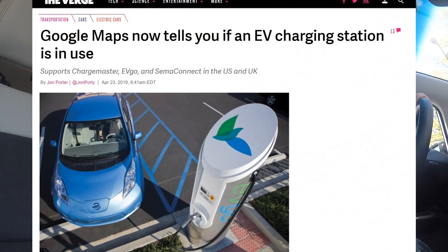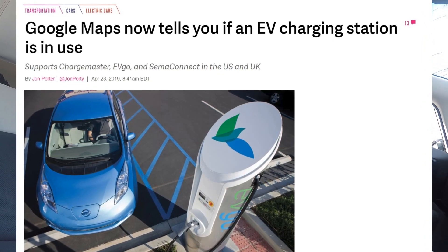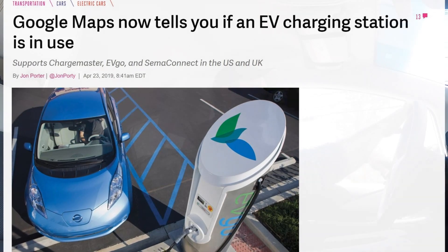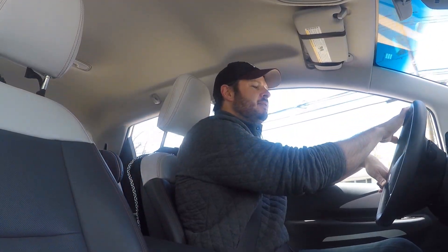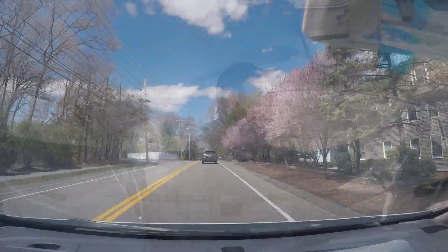ChargePoint is the other one that's coming online. That will be super helpful soon because usually before I head out to a place — one of many ChargePoints locally — I'll check whether they're available in the app, which is fine. But if it's all going to be plugged into Android Auto, then I can do it in one swoop as I jump in the car.